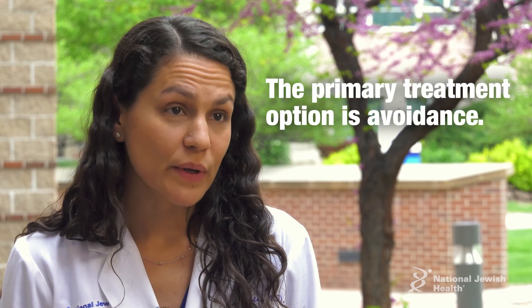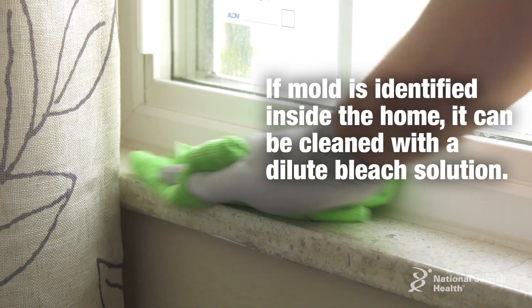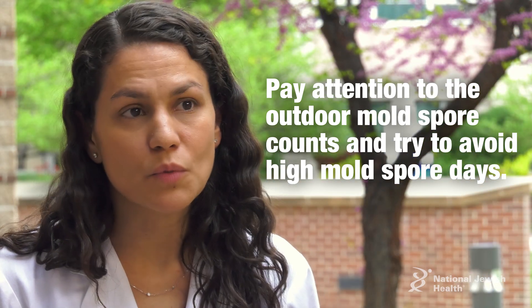The primary treatment option would be avoidance. If a mold is identified inside the home, it can generally be cleaned with a dilute bleach solution. For outdoor molds, paying attention to the mold spore counts and trying to avoid high mold spore days is recommended.